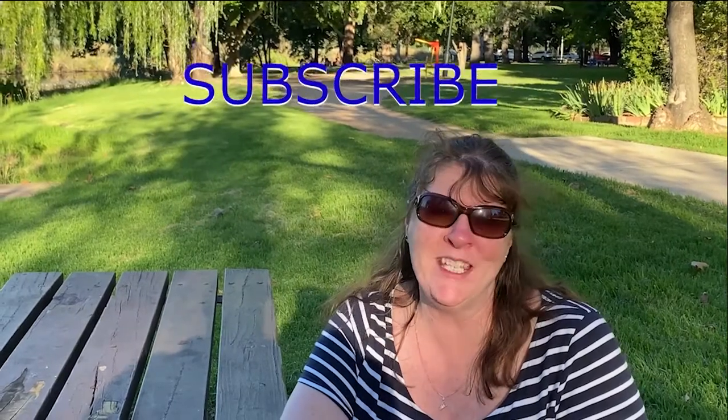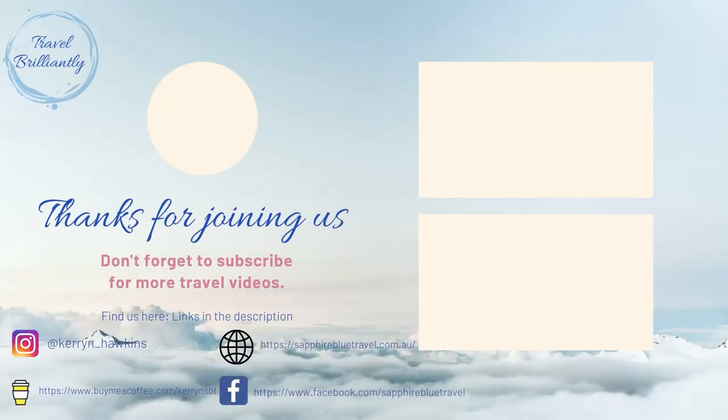If you liked what you saw, why not hit the like and subscribe button? We've got heaps more coming from Mudgee where we did a four-night getaway and explored heaps — this is just a sneak peek. Until next time, travel brilliantly. Bye! Check us out on social or the videos suggested above.